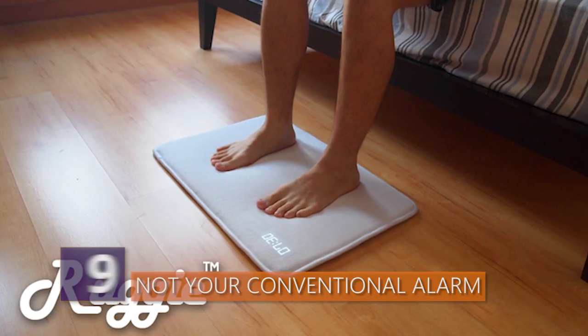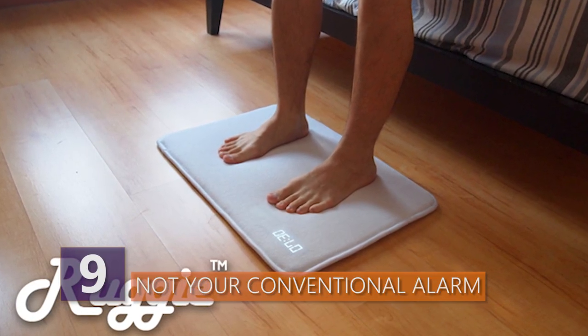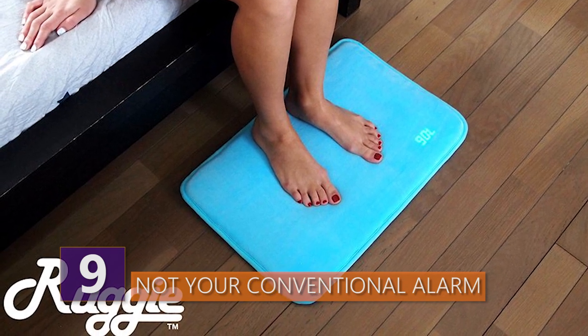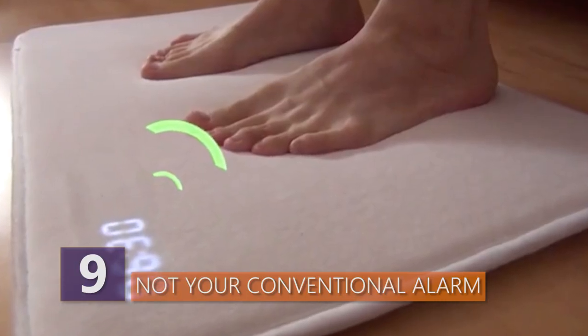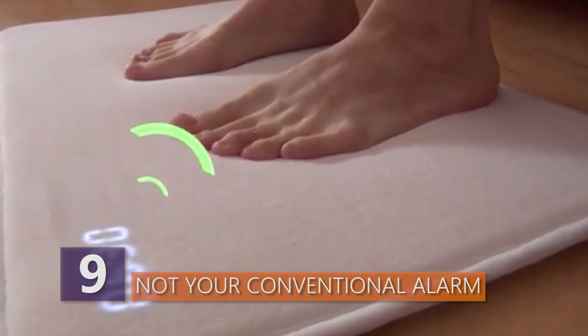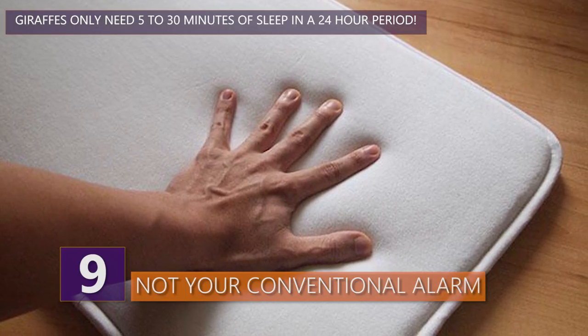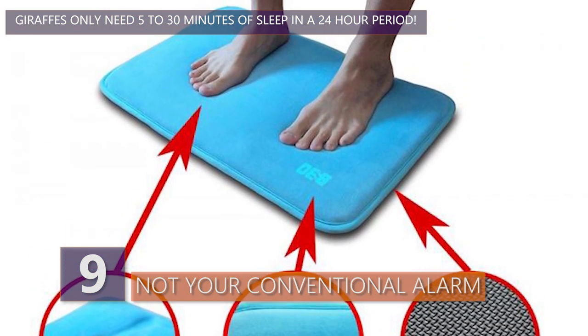Number 9 – Not Your Conventional Alarm. For all you chronic snoozers out there, this one's for you. It's called the Ruggy, and it's basically a rug with an alarm built in it. The only way to silence the alarm is to get up and plant your feet on it for three seconds. By that time, you're already out of bed, so you may as well start your day. Apparently, the lack of a snooze function should help you feel more optimistic, be more productive, and get more out of life.